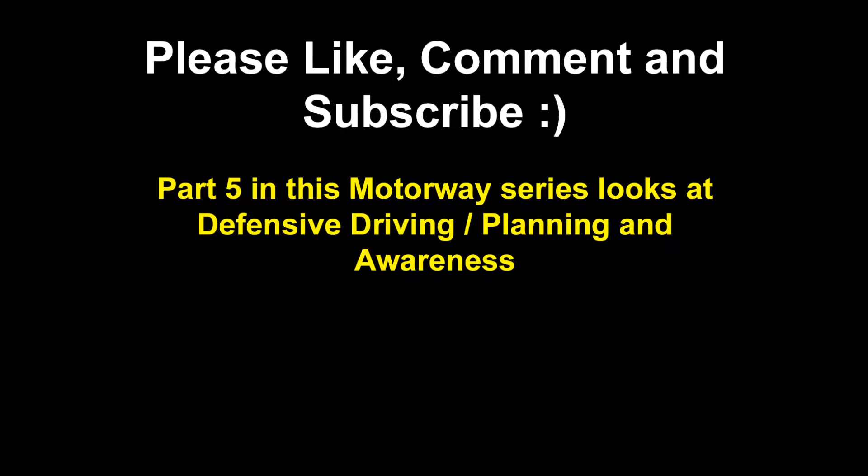I hope you found this video useful — if you did, please like, comment and subscribe. The next video in this series will look at defensive driving on the motorway, and planning and awareness. It will particularly look at managing the space around your vehicle and expecting other people to make mistakes, and allowing them the space to make those mistakes without causing you any issues. Thanks for watching.